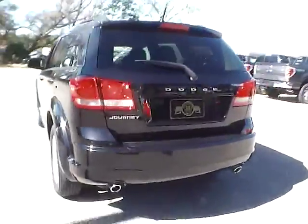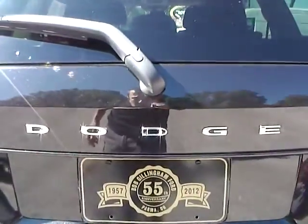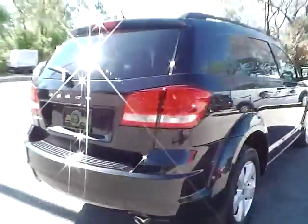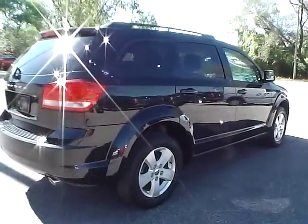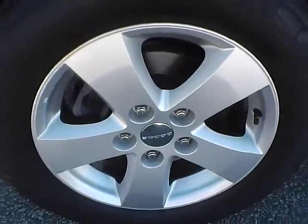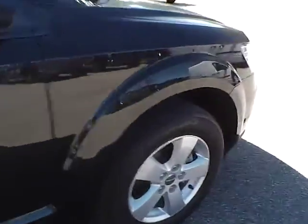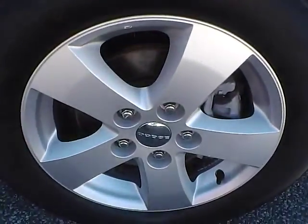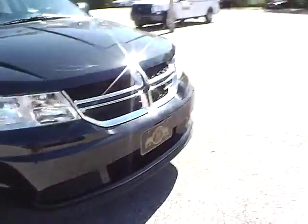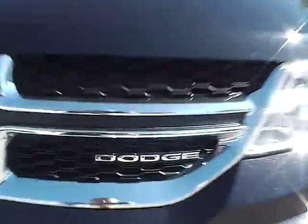As we go to the back of the vehicle, we have the Dodge lettering in the middle and Journey lettering on this side. Moving to the other side of the vehicle, no curb rashes or scratches on the rear wheel, no dents or dings along the side, and no curb rashes or scratches on the front wheel. Up front we have the Dodge lettering in the grille.